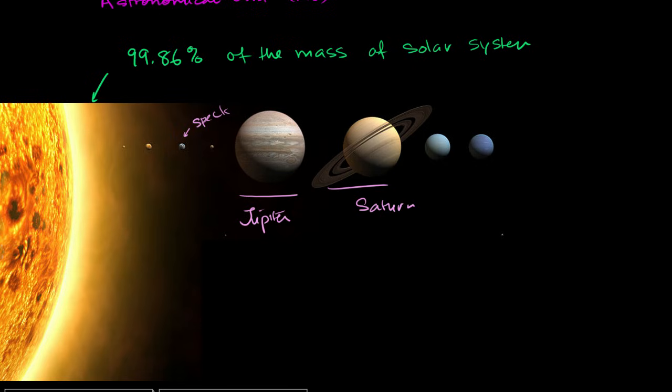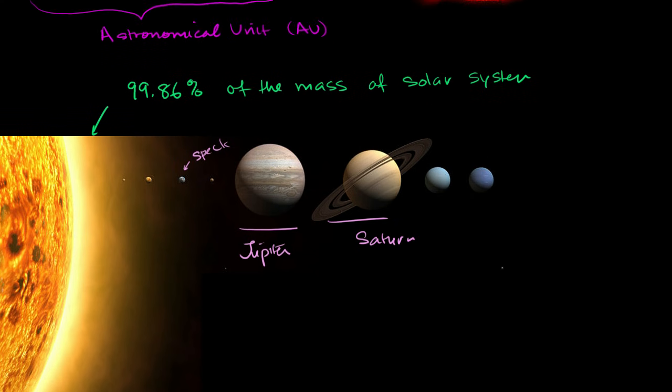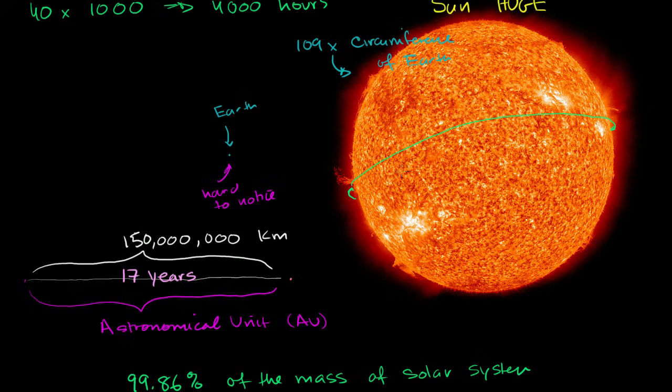Where we left off in the last video, I think we were getting a reasonably good appreciation for how huge the sun is, especially relative to the Earth, and how far the Earth is away from the sun. Most of these diagrams that we see in science textbooks don't give justice. When I showed a sun that was about five or six inches across, I said Earth would be just a little speck about 40 feet away — its orbit would have a radius of about 40 feet. You wouldn't even notice it. It would be this little speck orbiting at this huge, huge distance.